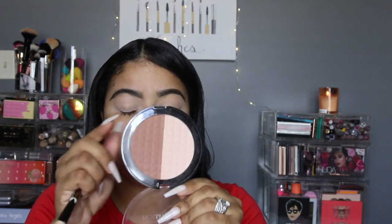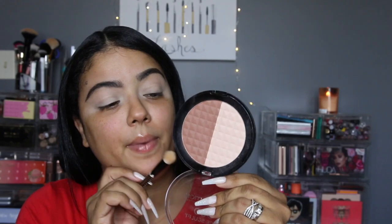Now that I have my lids all primed up, I'm going in with the lighter side of the Makeup Revolution duo face palette and setting that down lightly — not too much.